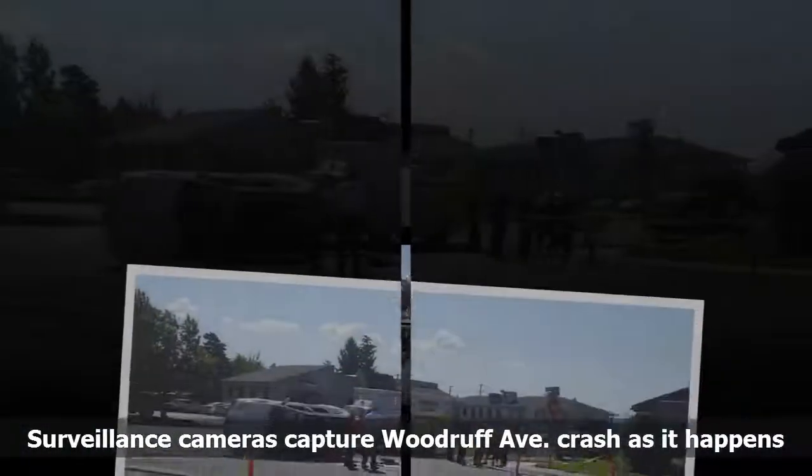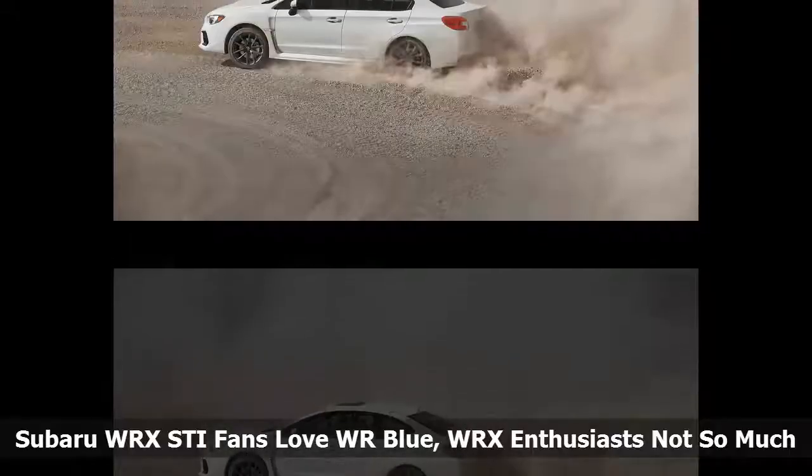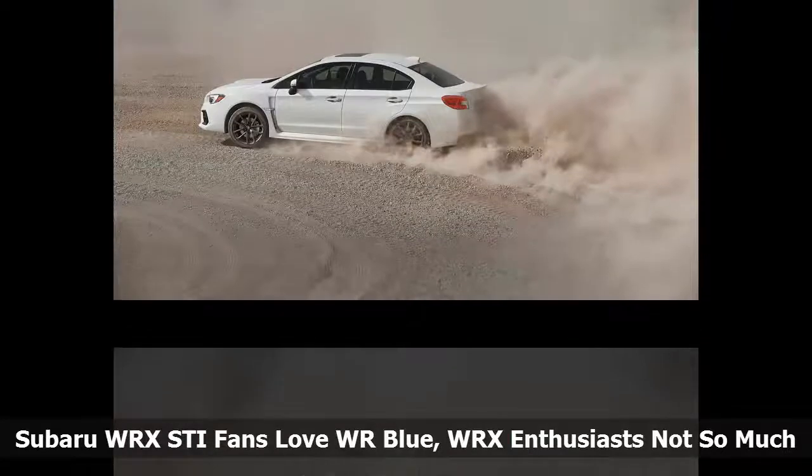Traffic is packed in the area, and drivers are urged to use an alternate route if possible.